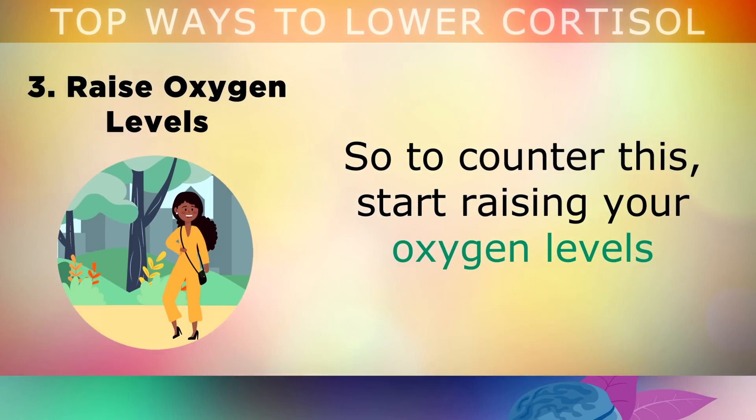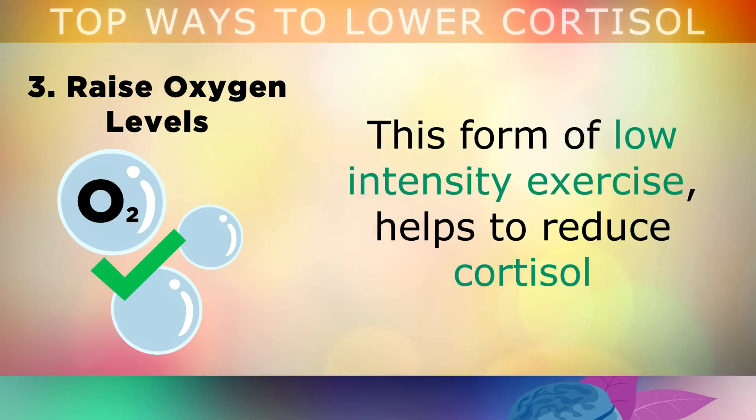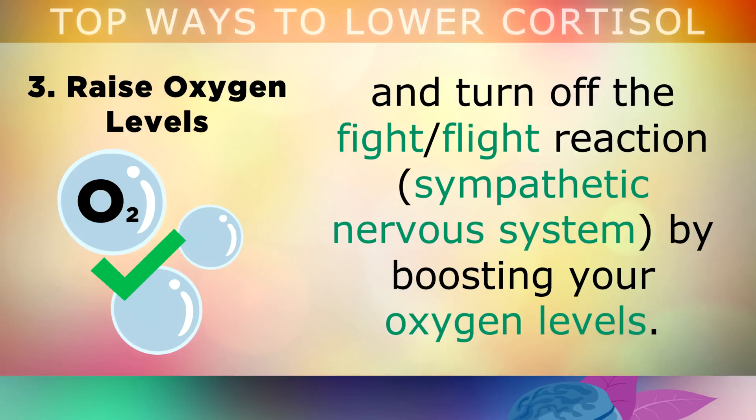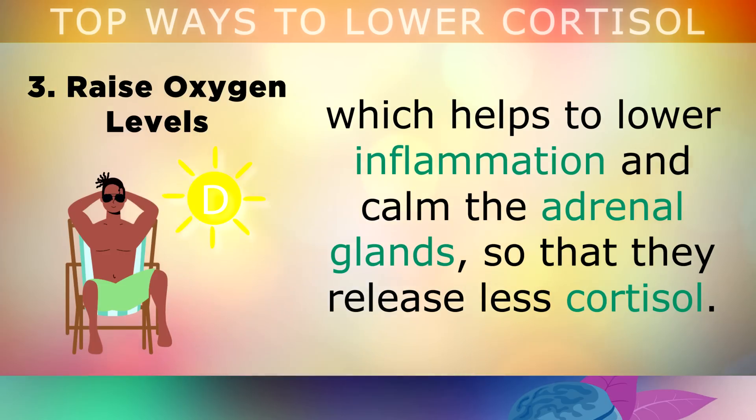So to counter this, start raising your oxygen levels by taking long, gentle walks in nature for at least 45 minutes each day. This form of low-intensity exercise helps to reduce cortisol and turn off the fight or flight reaction by boosting your oxygen levels. You will also find that sunlight exposure produces more Vitamin D in your body, which will help to lower inflammation and calm the adrenal glands so that they release less cortisol.